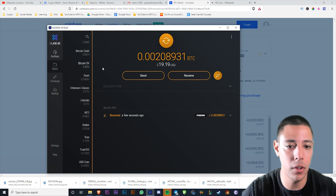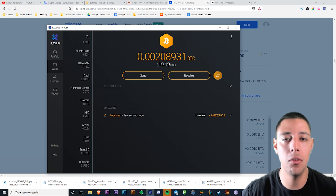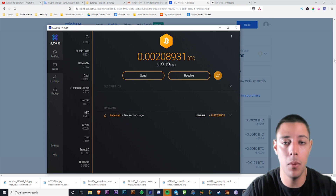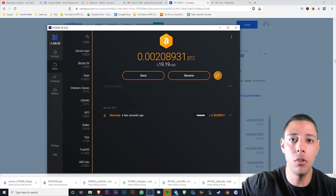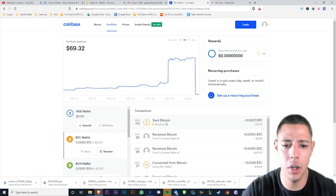Look at that — that's the power of cryptocurrency. I just received it — $10 — and that could have been a hundred million bucks and it would have given you the same example. You could send it immediately across the world without having to pay any fees. That is the power.